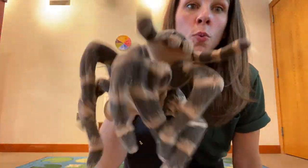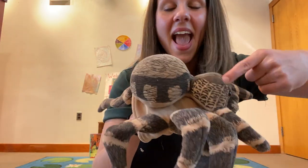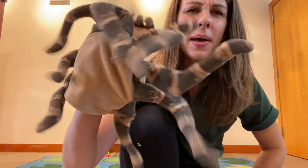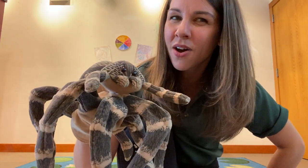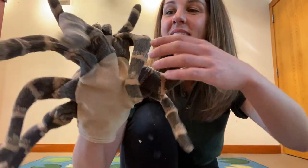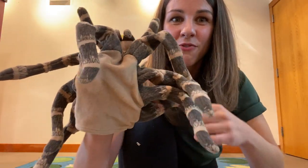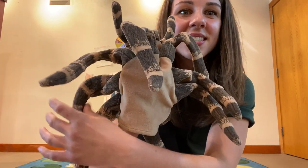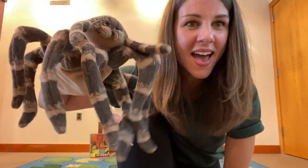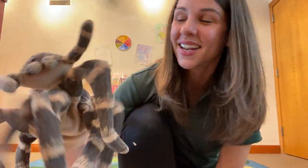Spiders have two main parts to their body: the cephalothorax, which is kind of like their head, and their abdomen. Two body parts. They have two body parts, but how many legs does a spider have? Do you already know? Good guess — let's count and see if you were right. One, two, three, four, five, six, seven, eight! Eight legs a spider has! Did you guess that? Good job! And now you know if you didn't.